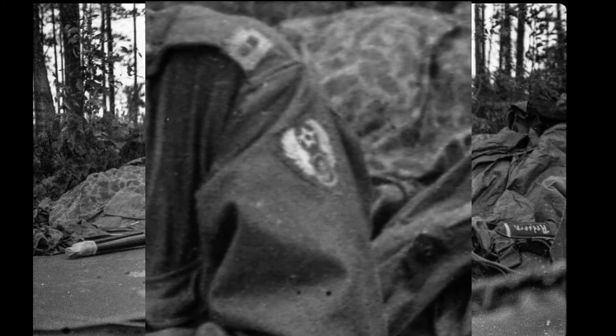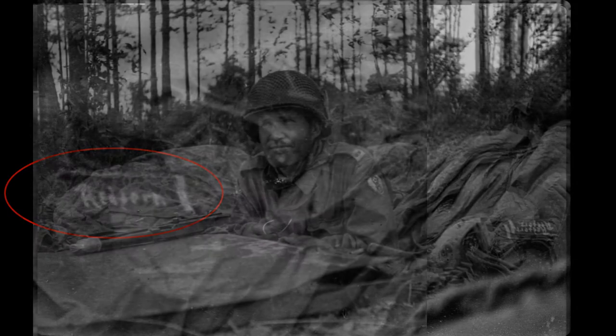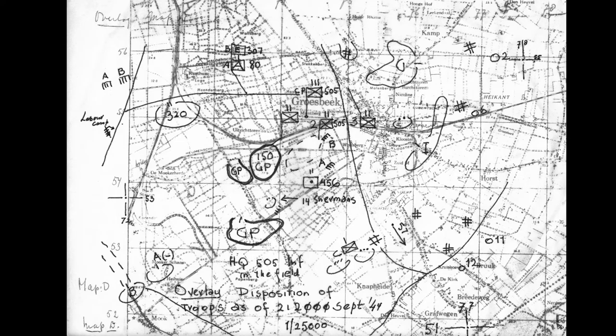The 9th Troop Carrier patch shows clearly on this glider pilot's arm. We see on the hilt of the knife the name Redfern, which identifies the man in the photo as 2nd Lieutenant J. Redfern. This map, marked up by the 505th Parachute Infantry Regiment, shows glider pilot positions on the evening of the 21st of September.